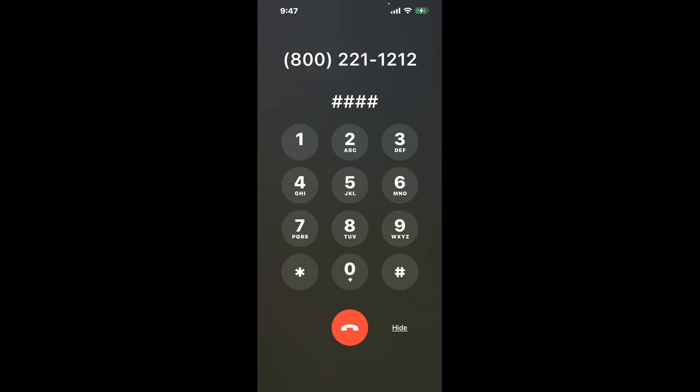First, dial the Delta Airlines phone number 800-221-1212. Once connected, you'll encounter an automated menu. Here's a little hack to bypass it: simply press the pound key four times in a row — pound, pound, pound, pound. This shortcut should get you through to a live person.